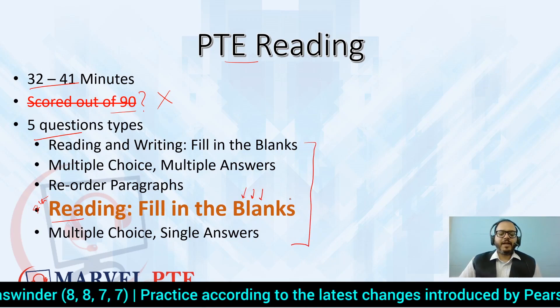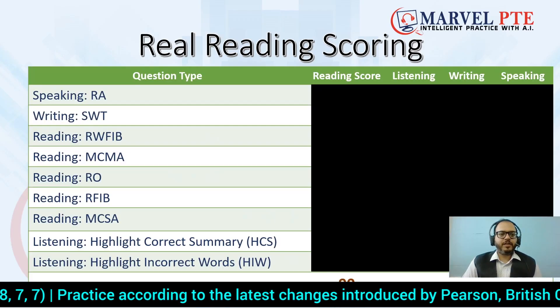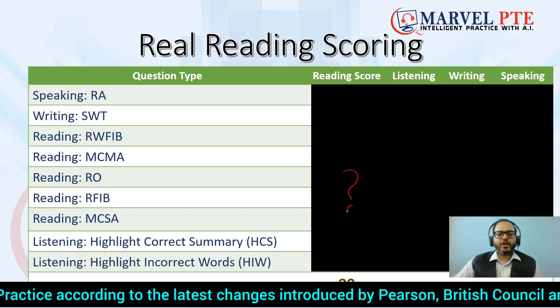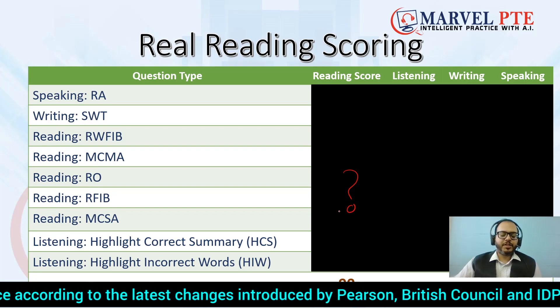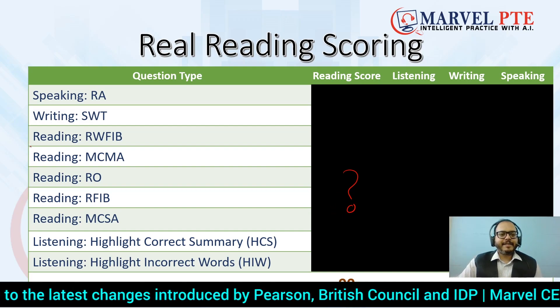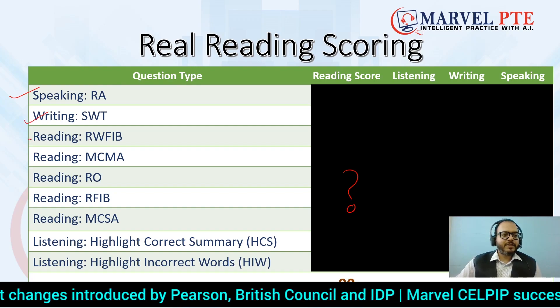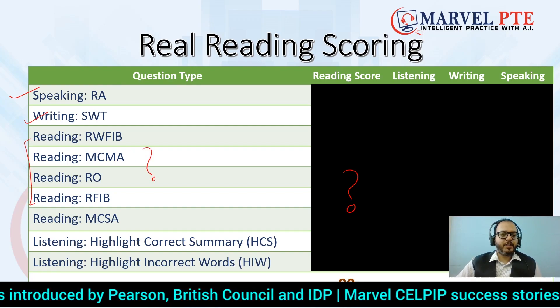Reading Fill in the Blanks will always come as the fourth question type, as it is an integrated one, so you have to do time management yourself. This is the real scoring section. Students in our online and offline coaching know this scoring — how reading contributes to 90, including marks from Speaking Read Aloud and Writing as well.